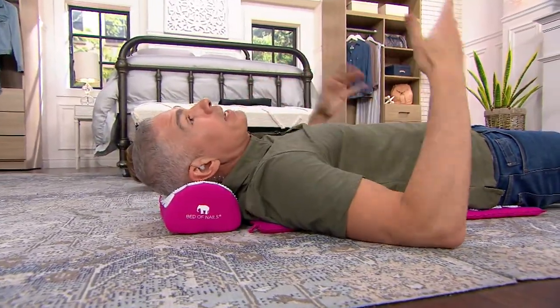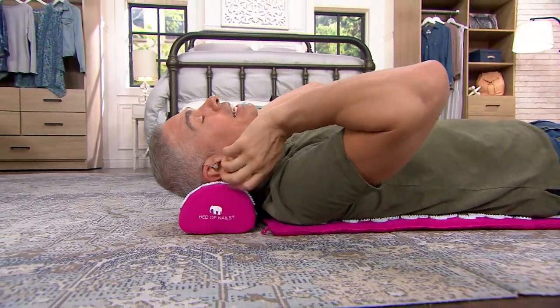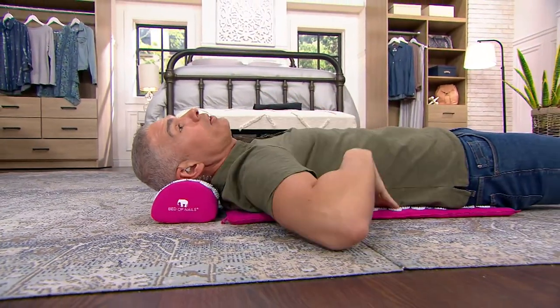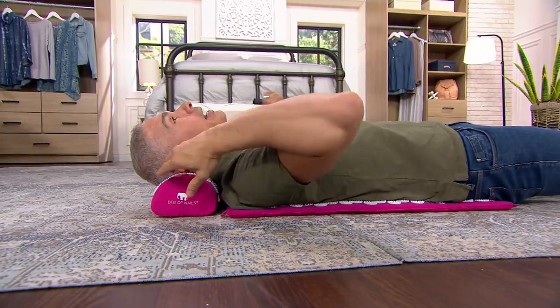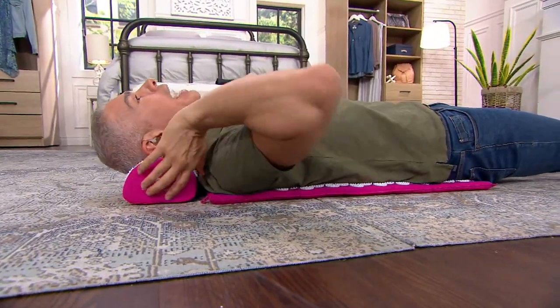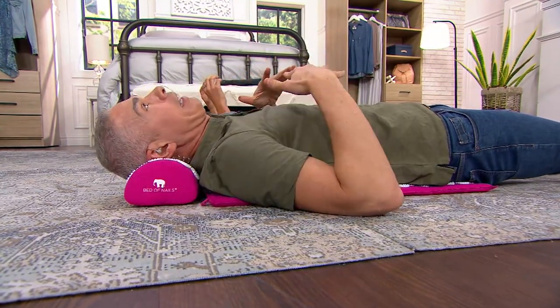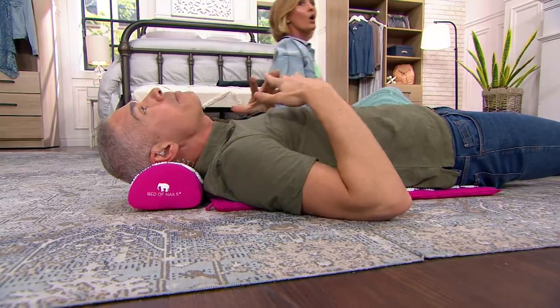So here's what this is. This is based off of acupuncture, acupressure. And what it is, is this bed of nails — put it against your skin — nail mat, nails on the headrest or pillow. And it gives you this massaging, euphoric feeling that is unmatched.